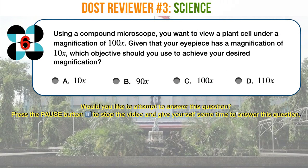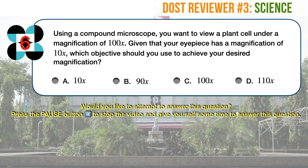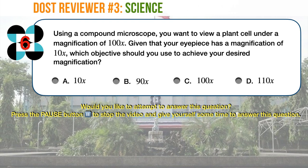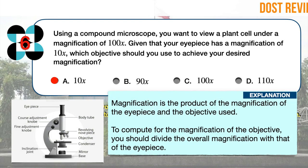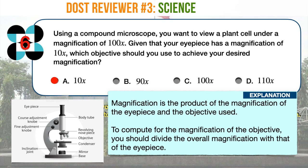Science question number 6. Using a compound microscope, you want to view a plant cell under a magnification of 100 times. Given that your eyepiece has a magnification of 10 times, which objective should you use to achieve your desired magnification? A. 10 times. B. 90 times. C. 100 times. D. 110 times. The correct answer is A. Magnification is the product of the magnification of the eyepiece and the objective used. To compute for the magnification of the objective, divide the overall magnification by that of the eyepiece: 100 times over 10, or 10 times.